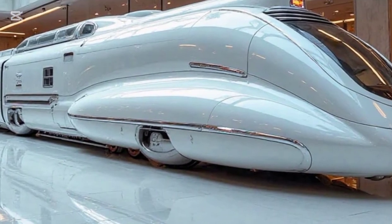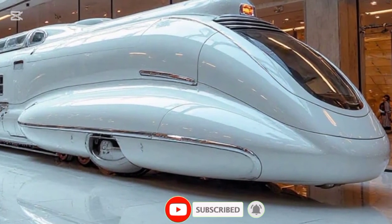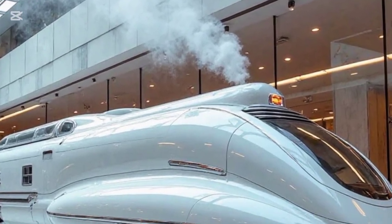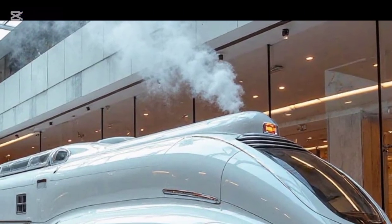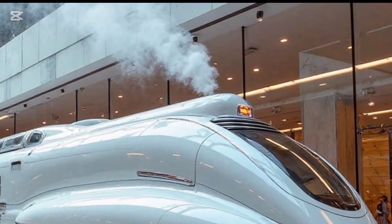Unlike traditional steam trains, which had exposed pipes and rugged exteriors, this model is smooth, futuristic, and engineered for both speed and sustainability. The LED-accented headlights give it a striking presence, illuminating the tracks with a crisp white glow. Even the wheels are a work of art — precision crafted alloys designed for maximum durability and performance.